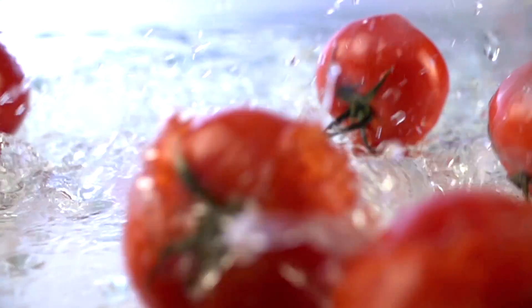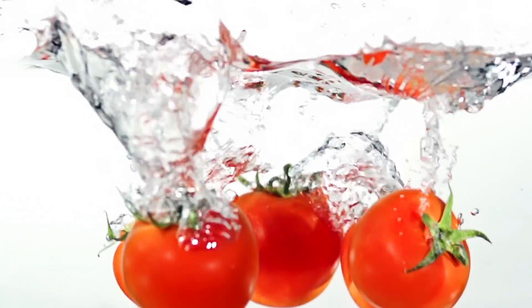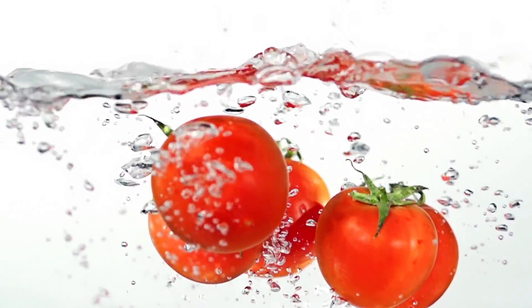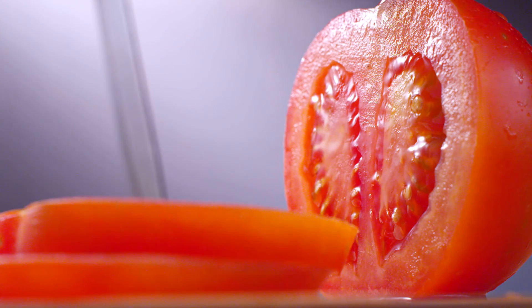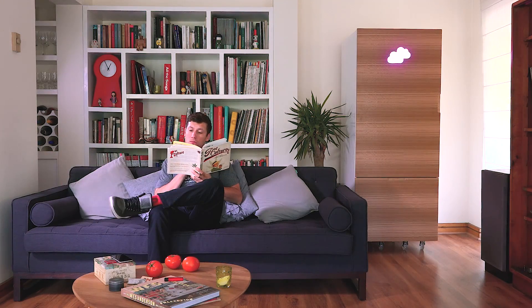CloudPonics knows exactly what your plants need, and will help you take care of them so that they reach all their potential — guaranteeing that you will never ever have low quality tomatoes again. Usually growing the best quality tomatoes requires time and dedication, but with CloudPonics it's super easy and anyone can do it with minimum dedication.